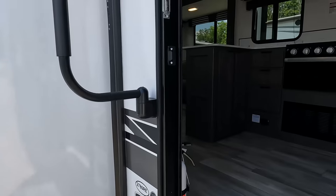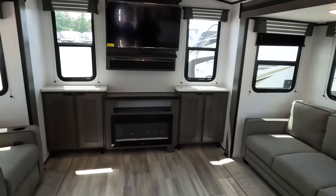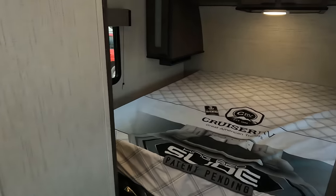This episode is sponsored by Lippert. This unit has the power stabilizing jacks. If you don't have power stabilizing jacks on your travel trailer, we'll link Lippert's website below — you can always add them. So if you're not as lucky as the MPG owner, go check out our sponsor Lippert.